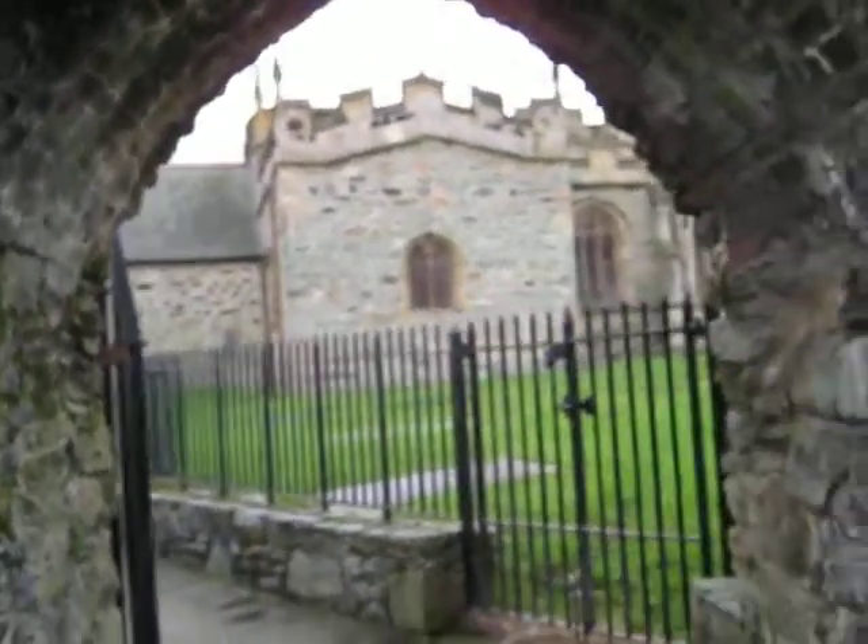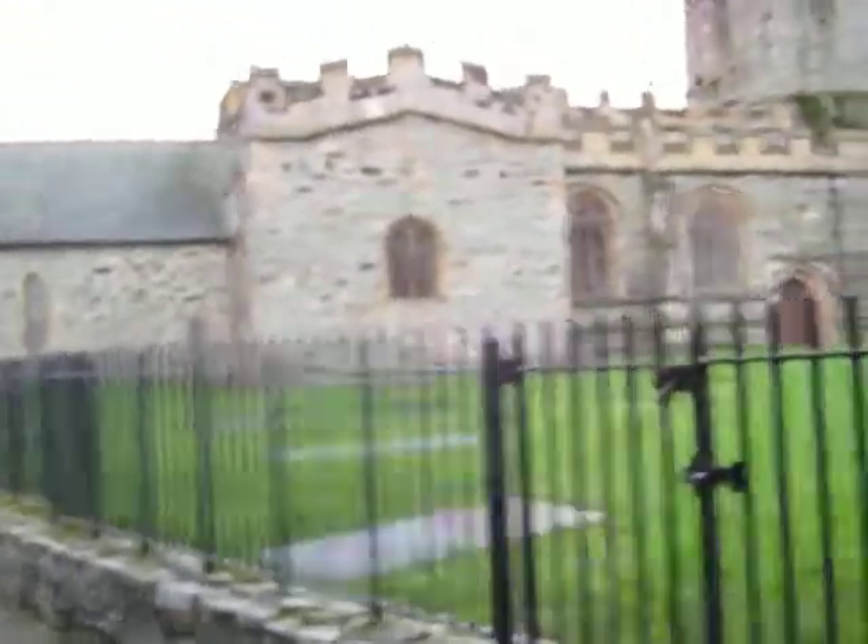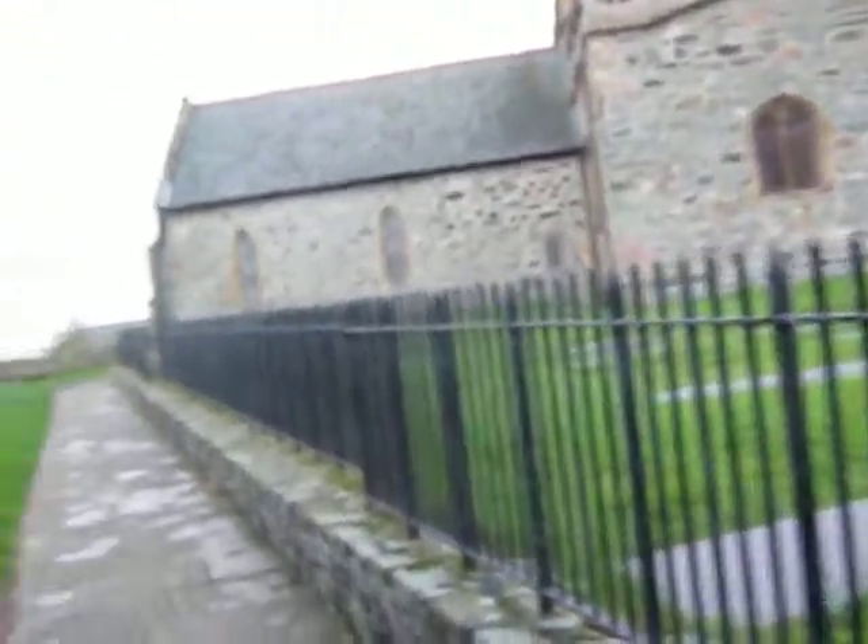Look at this place — the Roman fort here at the back of the church. There's a Roman fort here somewhere. Presumably that's it. It said it was probably built in the fourth century to repel Irish Raiders.